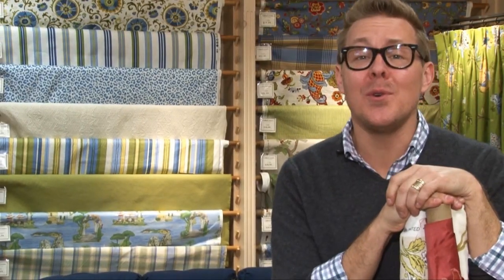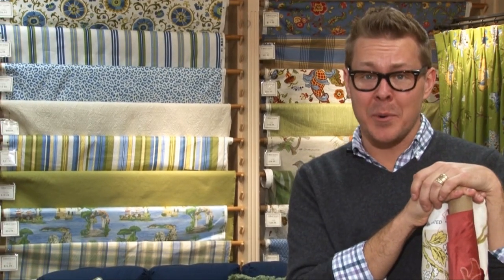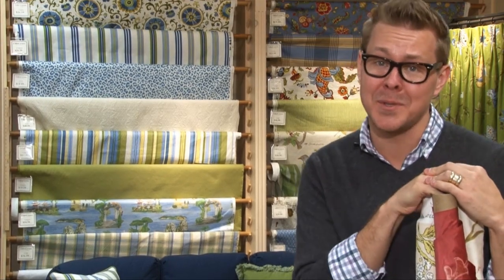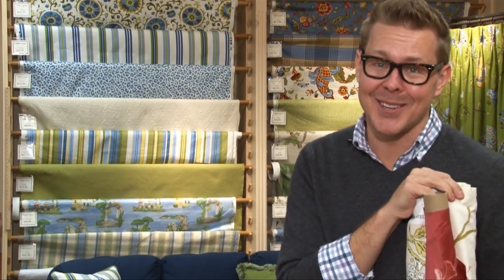Remember that beautiful rooms begin with beautiful fabric. Come to Calico — be inspired by all the many gorgeous fabrics that they have available to you. I'm Eddie Ross for Calico.